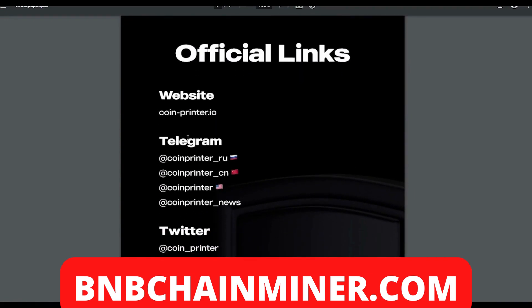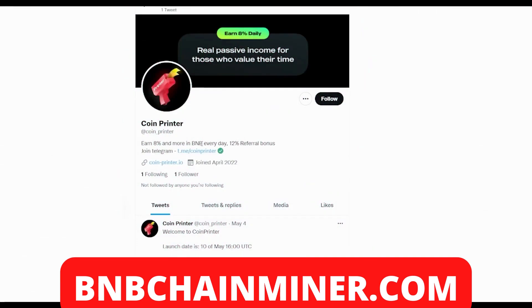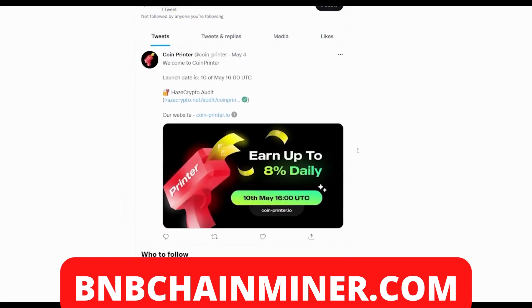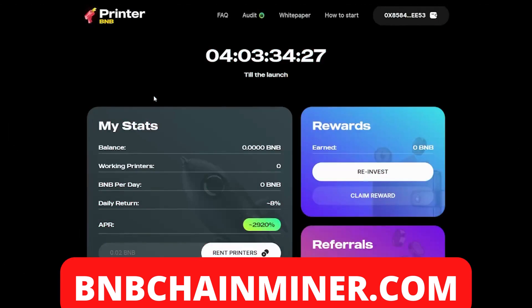As with passive income like this, you don't want to be collecting profits at the first hurdle — this is a marathon, not a sprint. They also have official links: their website and different Telegrams — Russian, Chinese, and American Telegram groups which you can join and be part of the community. They also have a Twitter page. Coin Printer joined in April so it's fairly new — make sure you follow Coin Printer on Twitter to stay updated, especially since the launch date is on the 10th of May.